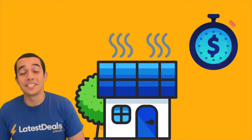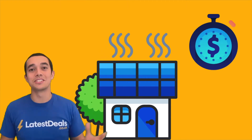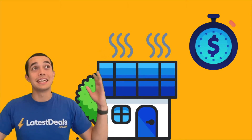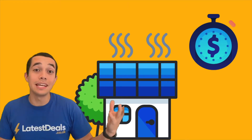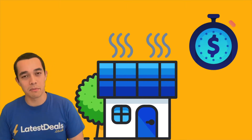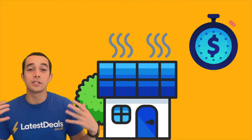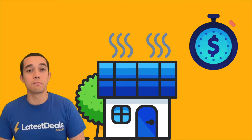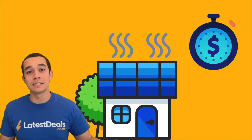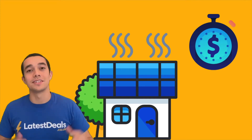Are solar panels efficient in the UK? On days with lots of sunshine you will of course generate more power. On days which are overcast, dark, or rainy you will still generate a bit but not as much. And as we know the UK is a bit temperamental with the weather. Surprisingly though, solar panels actually work better in cooler temperatures — it's not true that they work best in very hot countries. What you want is the ideal balance between cool temperatures and lots of sunshine.